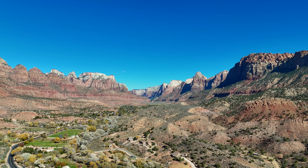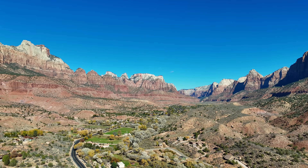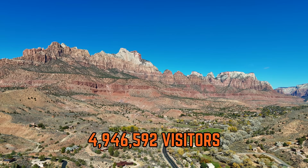Zion is nothing short of magical, and its iconic scenery is quite appreciated, as it was the second most visited national park in the United States in 2024, seeing just under 5 million visitors.